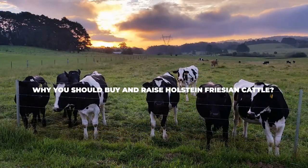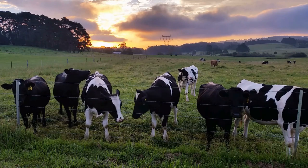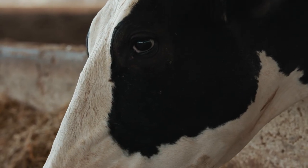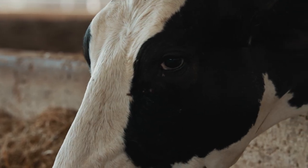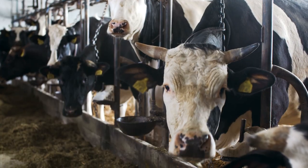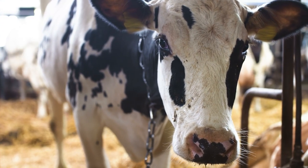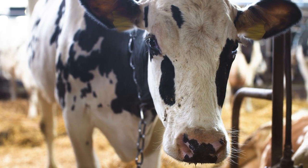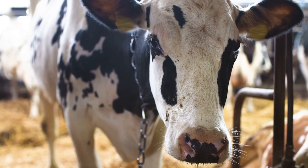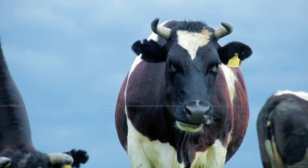Why should you buy and raise Holstein Frisian cattle? Even though we've mentioned time and again that they are the absolute best milk producers out there, it bears repeating as it is the main selling point of the breed. Holstein Frisian cows can be milked twice a day for up to six years in total, yielding up to 67,914 pounds of milk every single year. This makes it an excellent choice whether you want to feed your family or earn a side income over the next couple of years. The income you will make from owning a couple of Holstein Frisian cows is expected to be much greater than the feed costs alone. On top of that, they are known for being very adaptable, capable of surviving through a wide range of environmental conditions with ease.